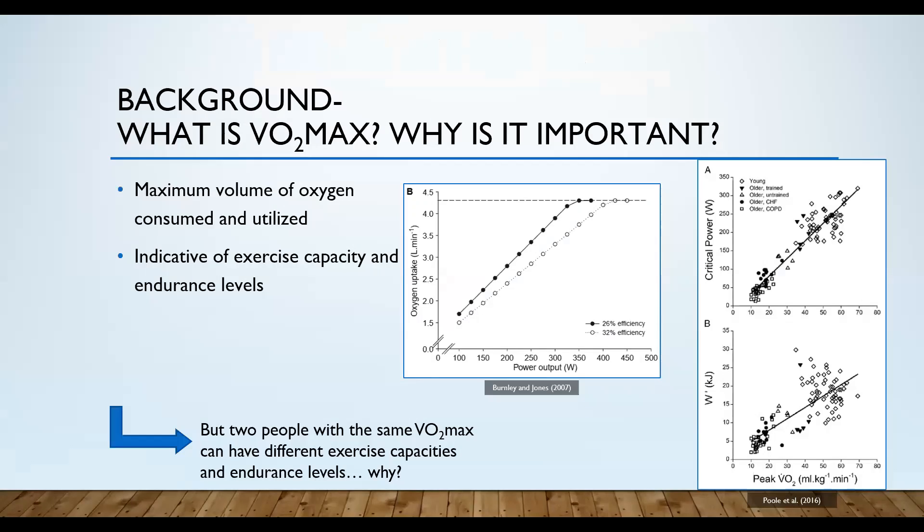Before getting into critical power and why it's even worth caring about, we first need to start with VO2 max and why it's important. VO2 max is the maximum volume of oxygen that a person can consume and utilize. This is shown in this graph from Burnley and Jones — as power is increasing, which can also be seen as speed or the general intensity of exercise, your oxygen uptake or VO2 is also going to increase.